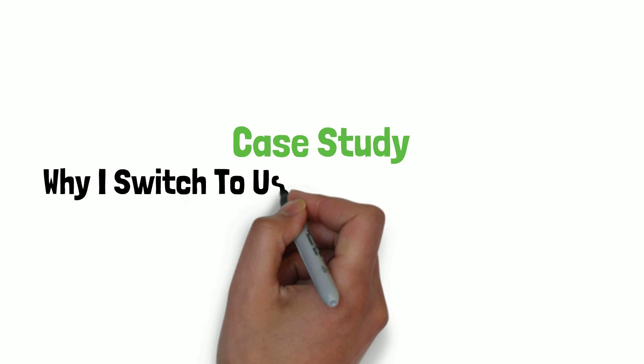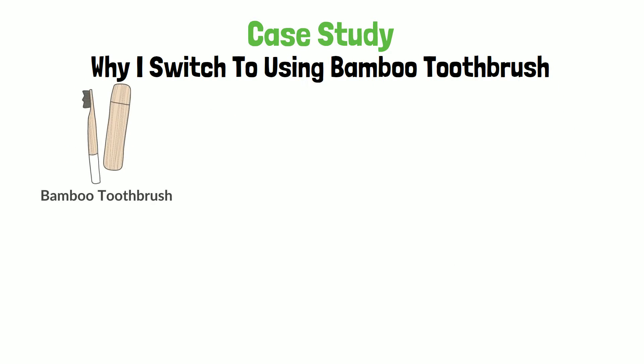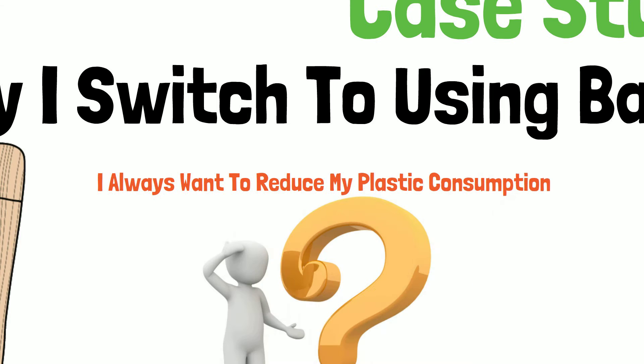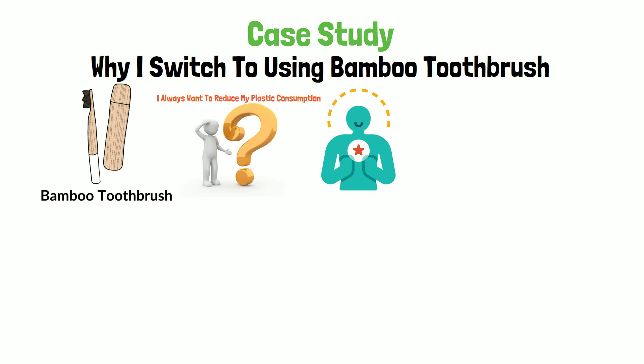Case study: Why I switched to using bamboo tool brush. Have you been tempted to switch to using a bamboo tool brush? A couple of months back, that was the exact feeling I had. Just like you, I always want to reduce my plastic consumption but haven't given myself a chance to do anything about it.